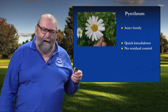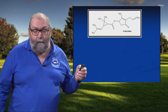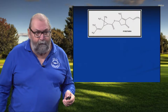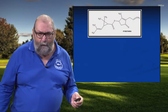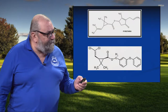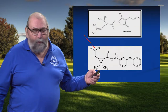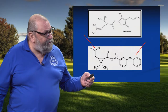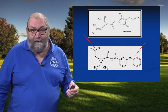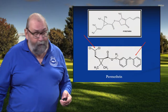So chemists took a look at the chemical architecture of natural pyrethrum and eventually figured out where sunlight was breaking this thing down, and what they could do to stabilize this molecule and get a little bit more residual control out of it. What they did was they added a couple of chlorine atoms to one end, and they added a benzene ring structure to the other. This gave us a product that has about four weeks of residual control. And thus, we get permethrin.